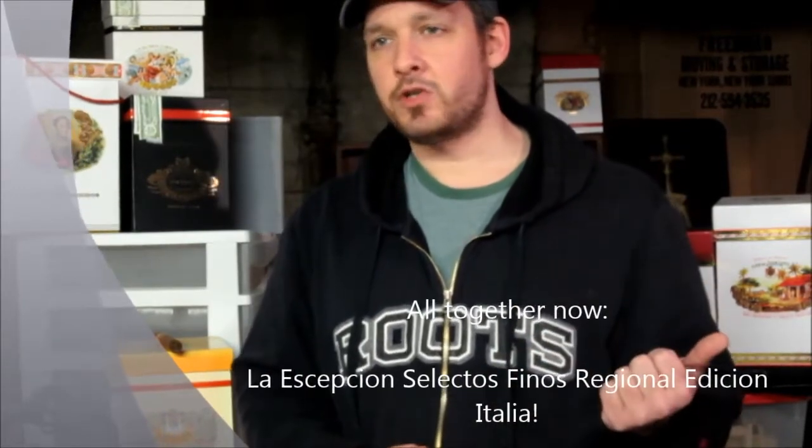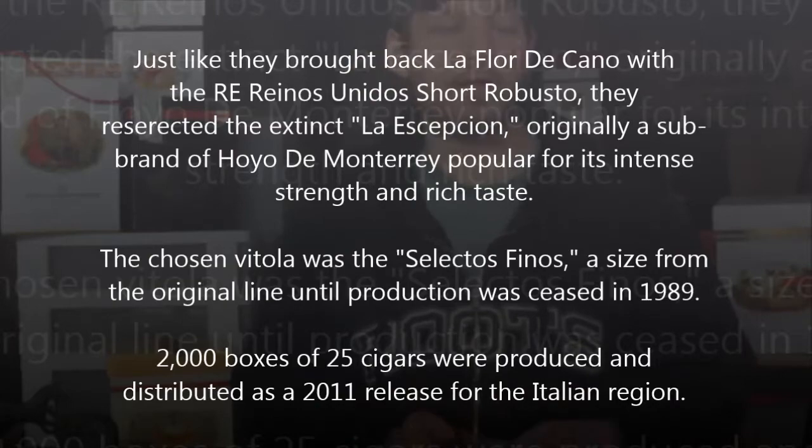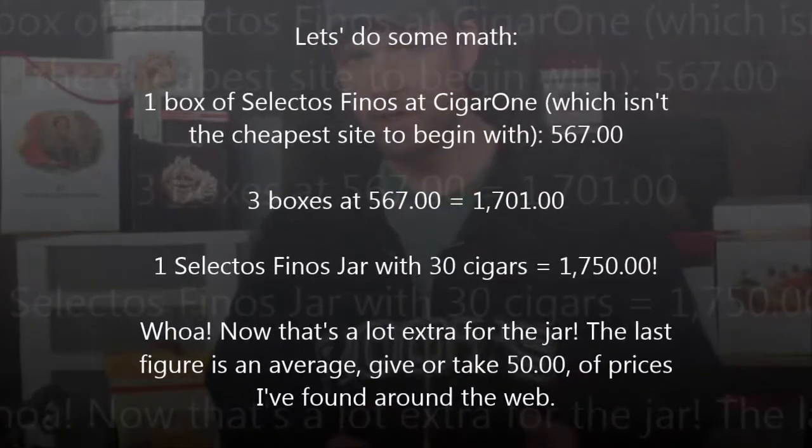They made a bunch of these last year and it was wonderful. Basically they brought back an extinct brand — they had such good fortune when they did this with Florida Cano, bringing in the Reinos Unidos edition short Robustos, that they decided to do another thing like this, and they did it for Italy. The Selectos Finos was a Lancero-sized cigar, very strong and powerful, kind of reminiscent of the Cohiba Lanceros. You could still get boxes for about five to six hundred dollars. However, the jar is going online for seventeen hundred. A box of twenty-five for five to six hundred, but a jar of thirty is seventeen hundred?